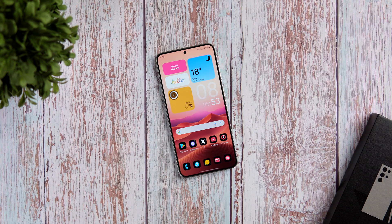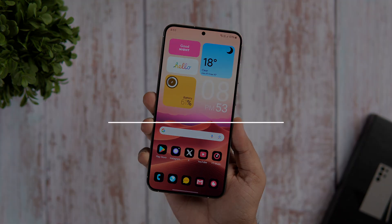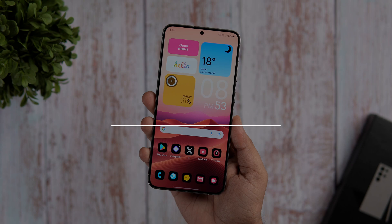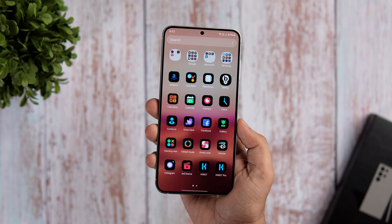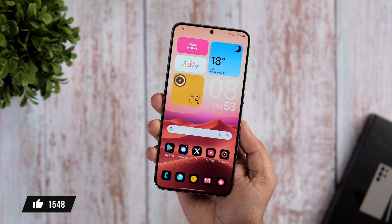How is it going everybody, Mr. Android here. It's that time of the month where we show you some of the best Android apps which you need to install on your smartphone. As always, I'll be giving away some promo codes in this video so stay tuned and watch it till the very end. Also, let's aim for at least 1000 likes on this one. With that said, drop a like, leave a comment and let's get started.